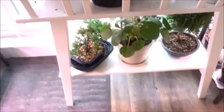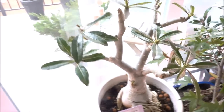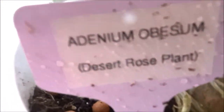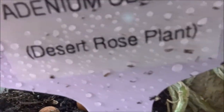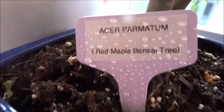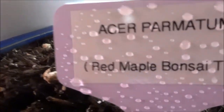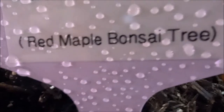Next we'll be on this rack where I keep some of my trees and other ornamental plants. This is the first one — this is an Adenium obesum, which is called the desert rose plant. The next one is called the red maple bonsai tree.